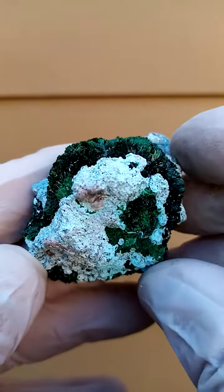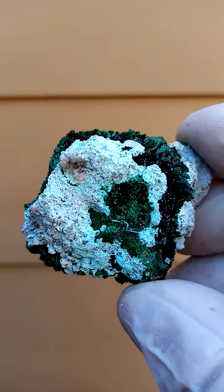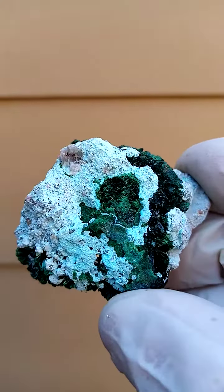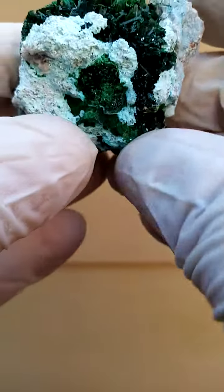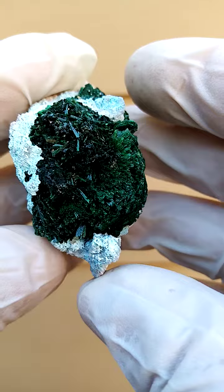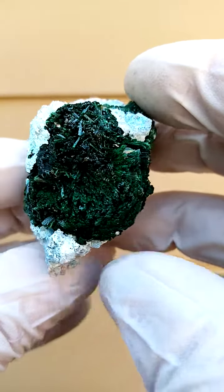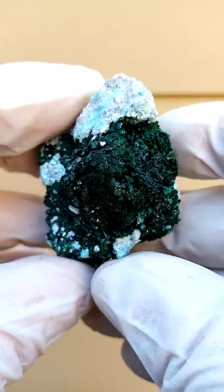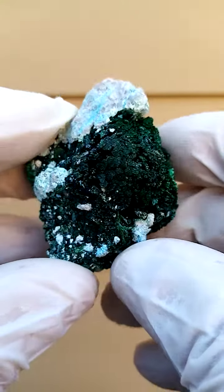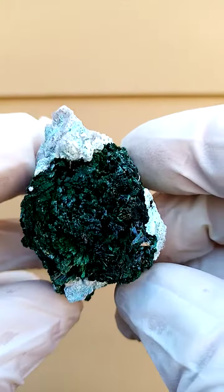On closer inspection you'll find that these are almost little botryoids — little stalactites and stalagmites on a cross-section in many cases. From a display point of view, looking from the top down you'd have this effect — it's almost like a plume of Malachat flowers. Could be some other green mineral, but for sake of ease let's go with Malachat.